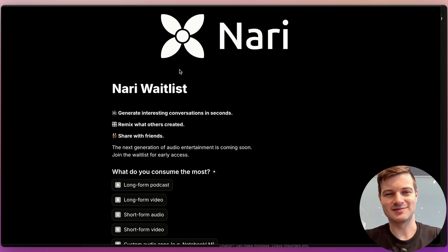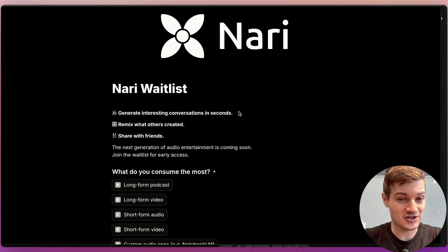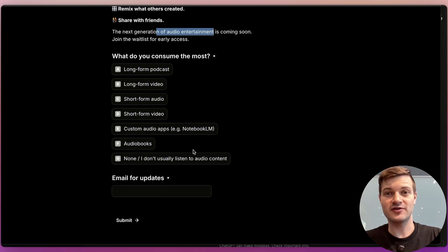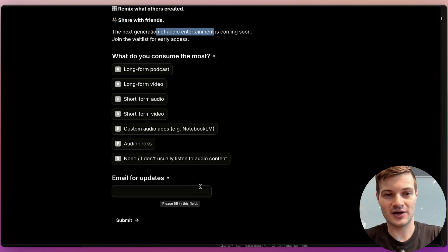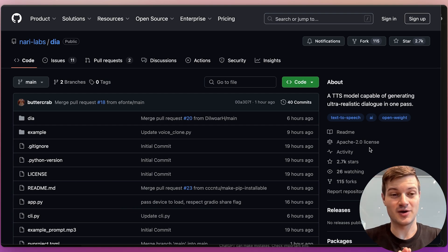The way this is starting out is as an open-source model, which is super exciting for the developer community and businesses. However, Nari has some pretty big plans — they want to build some kind of platform or app specifically to share audio generations with friends, remix what other people have created, and generate interesting conversations in seconds. They're looking at this as audio entertainment. You can join a waitlist, add your email to stay up to date, and head over to their GitHub repository to make use of this model yourself.